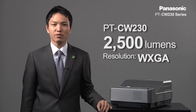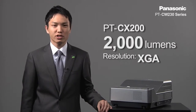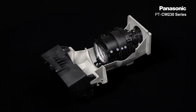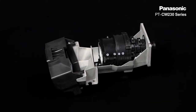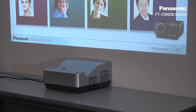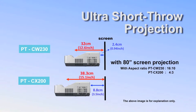The CW230 is a 2500 lumens WXGA projector, and the CX200 is a 2000 lumens XGA projector, both equipped with a short focus lens. With this short focus lens, you can project an 80-inch image from a 32-centimeter distance from the projection window and screen.